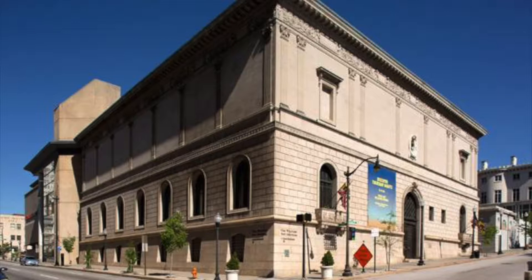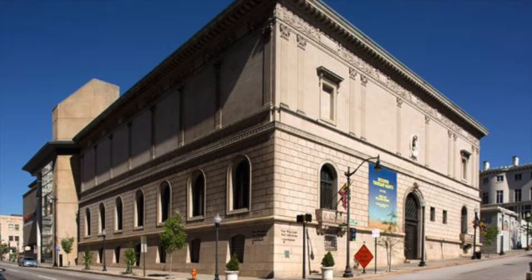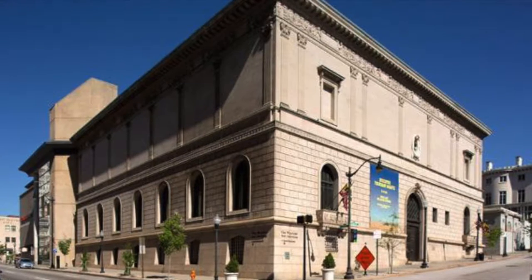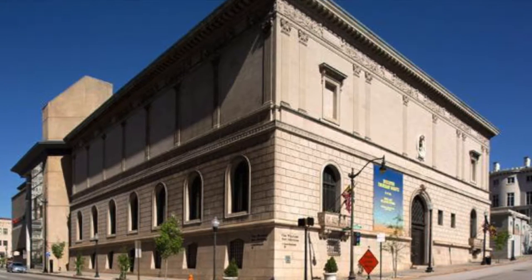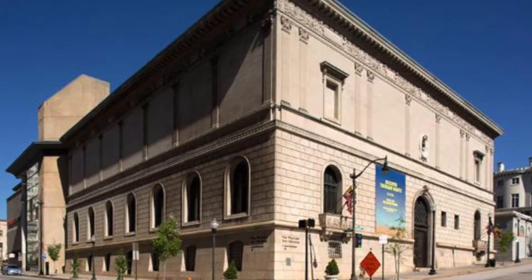The Walters Museum in Baltimore opened in 1934. It was formerly a gallery that used to charge for entry. It's now a museum that presents a wide array of art from the 3rd millennium BC up to the early 20th century. William and Henry Walters, a father and son duo, collected and bought most of the pieces that make up this original collection. Throughout the museum, there are symbols of each of the men's initials that show which piece Henry bought and which one William bought.